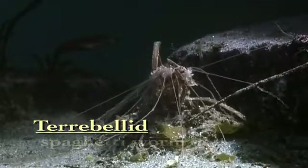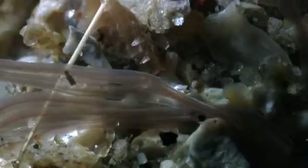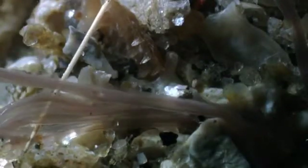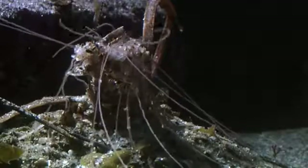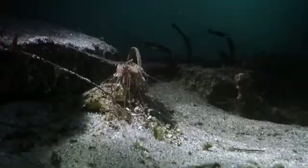Of all the worms that reside in the sea, one of the most fascinating is the terrabillid — called spaghetti worms because they have long, thin, white extendable tentacles that go out over the mud surface. These grooved tentacles pick up particles and move them to the mouth, where they are sorted by size. Some particles are used to build up their tube; most are used as food for the worm.